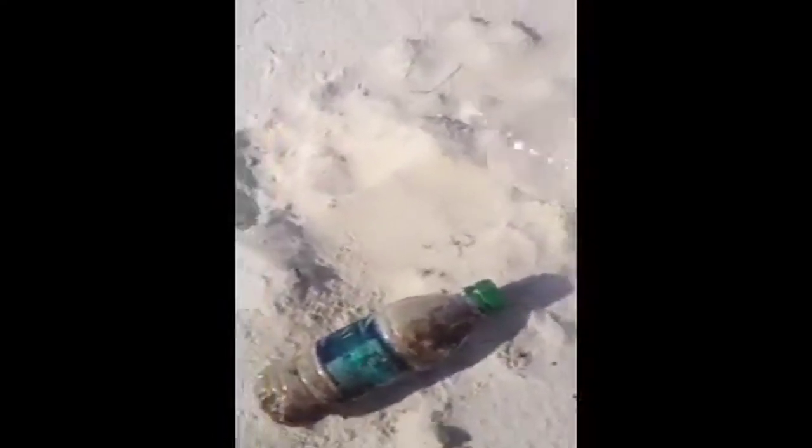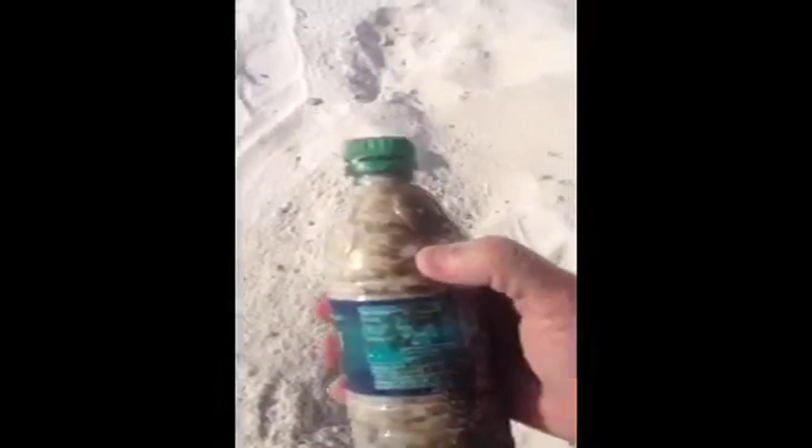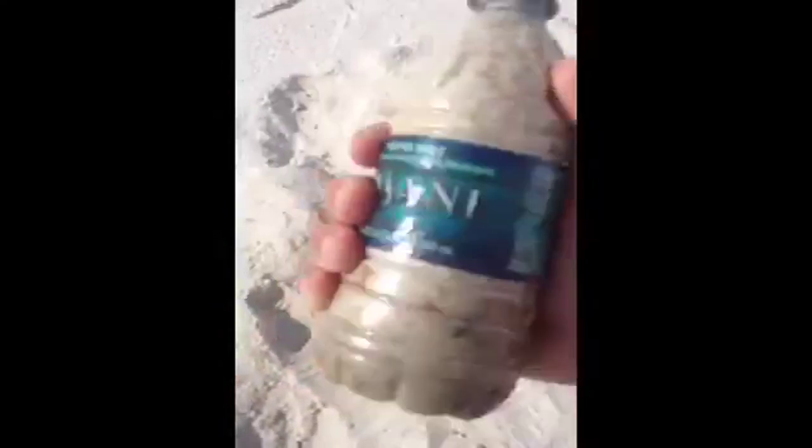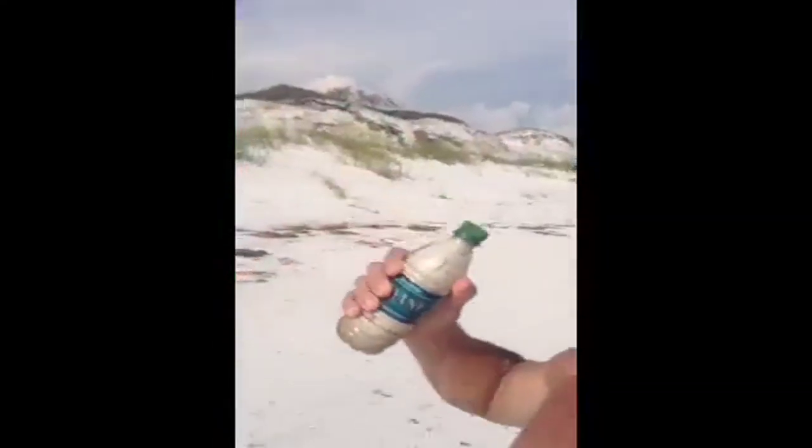If you don't have a rock, no problem — any of you can find an empty soda bottle here on the beach. I found one that's a really nice size. You can wash it off in the surf, and in about one minute I filled it up with sand. You can add a little extra water to increase the weight, and these provide you with the same thing.